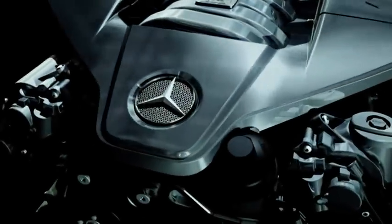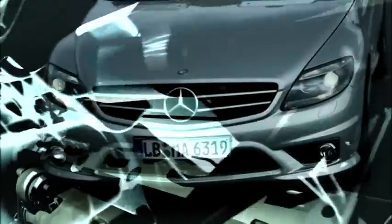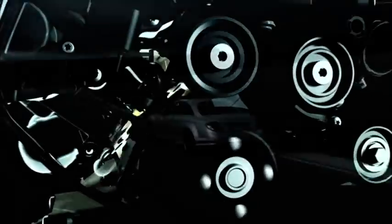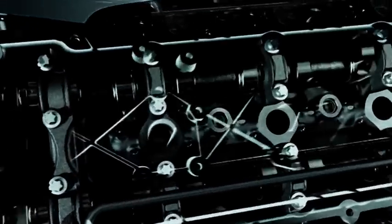The new V8 6.3-liter induction engine for Mercedes-AMG. A powerful motor with 525 horsepower. It's the first engine developed entirely by AMG and a masterpiece of the AMG engineers.